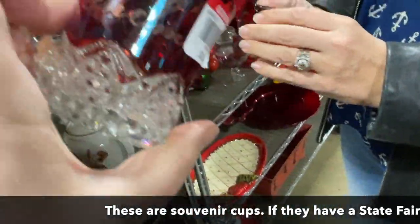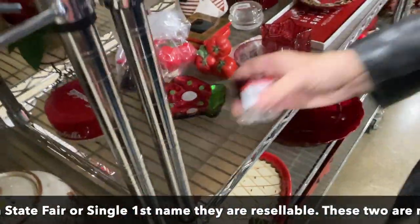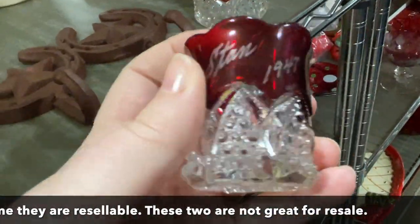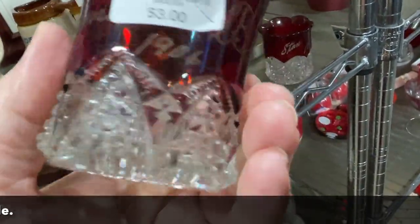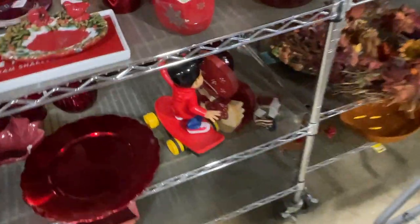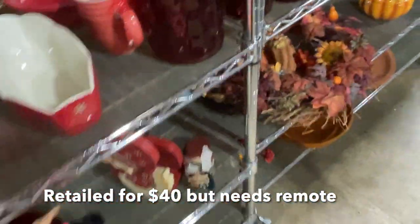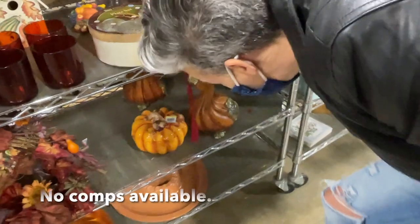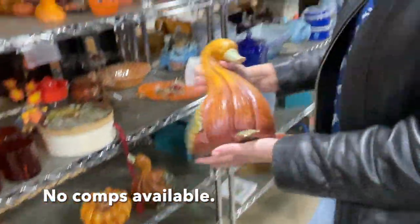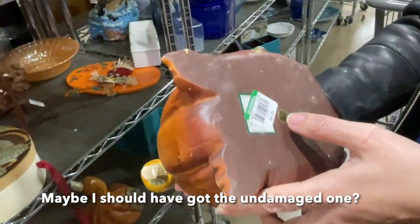They made these in 1947 - they did these at fairs and stuff. I like the 1906 one. Those are so neat. How about little pumpkin ducks? There's damage, but there's two of them. Oh there's two Duncans - just made in China. But it's green, so it'll be two bucks.